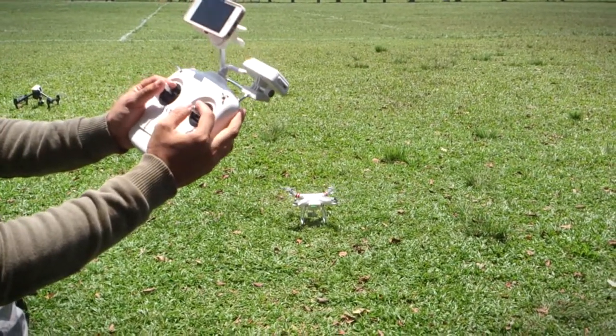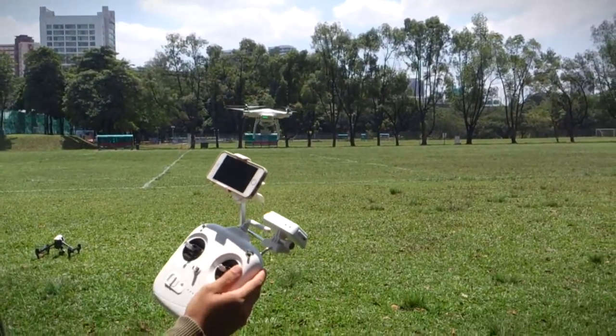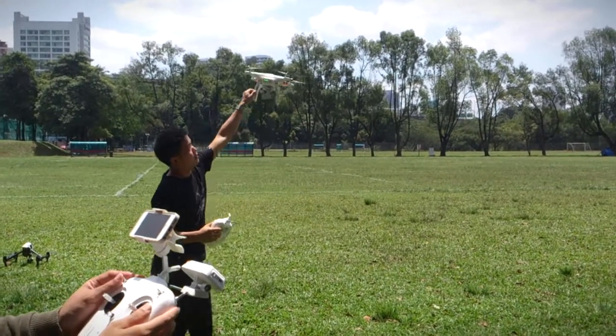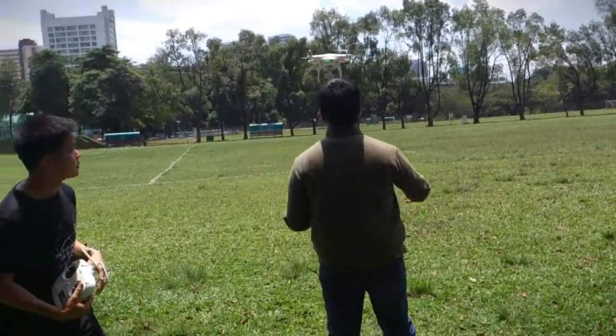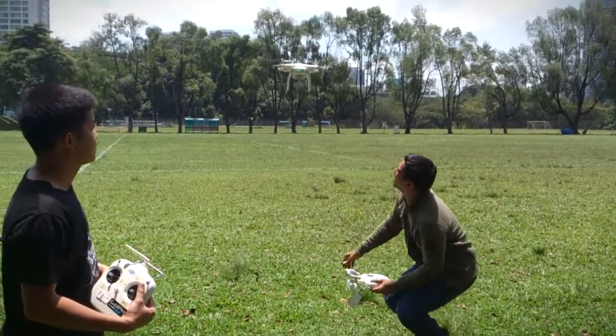Let's push a bit, throttle! Oh man! Stable! Oh my god!